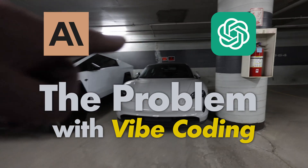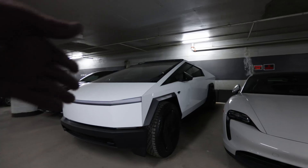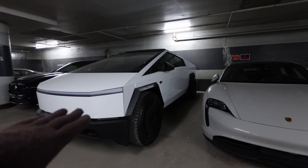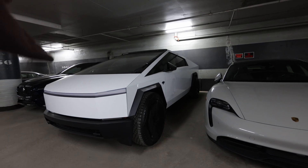My neighbor owns two cars — a high-end Porsche and a Cybertruck. He tells me that the Cybertruck is a far better vehicle, much faster, much more advanced technology. He loves this thing.